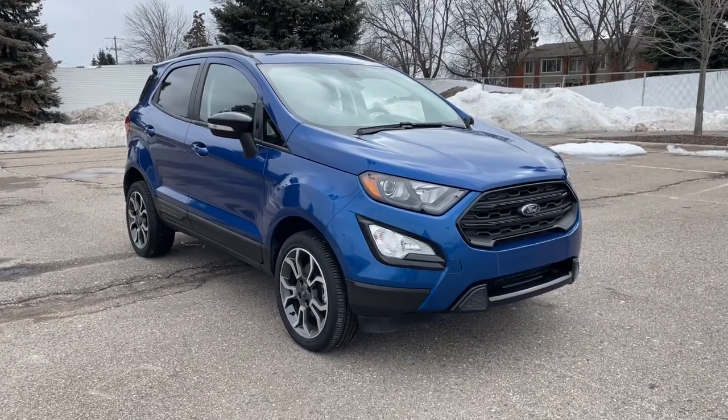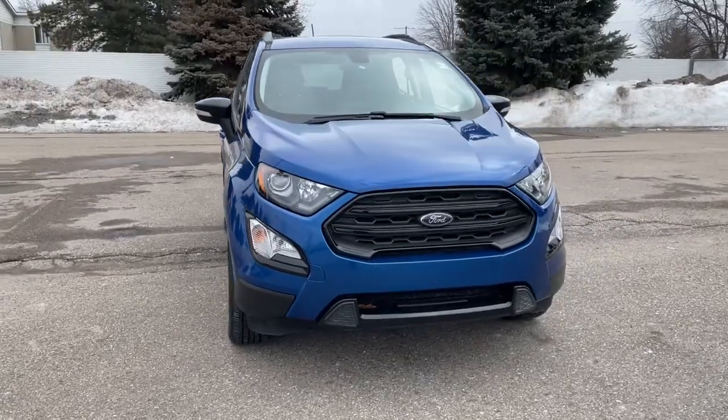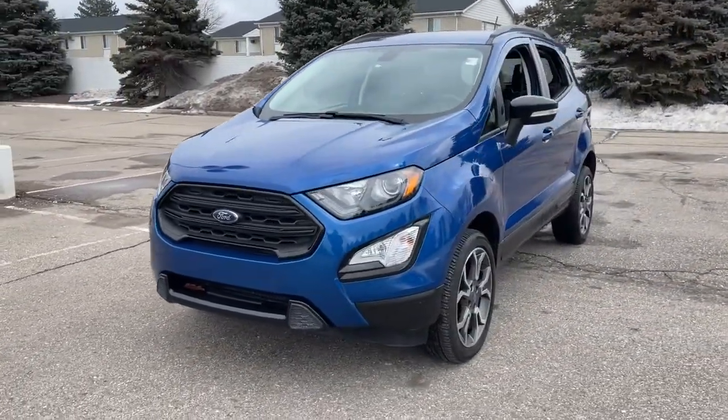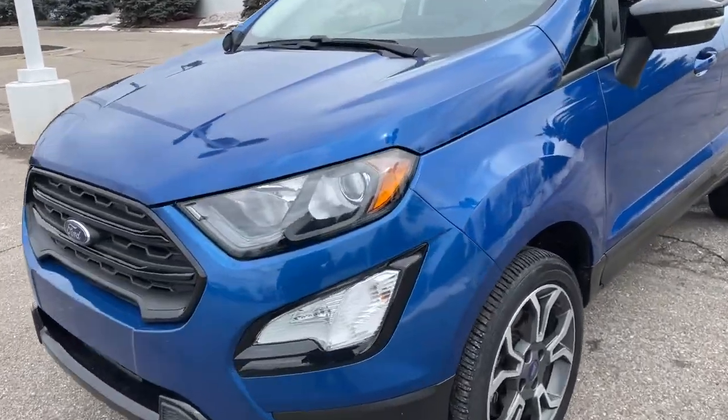Take a moment to check out the 2019 Ford EcoSport. With less than 15,000 miles on the odometer, this vehicle stands out from the rest. Whether you're on a family road trip or doing the daily drive, the EcoSport is your go-to vehicle.